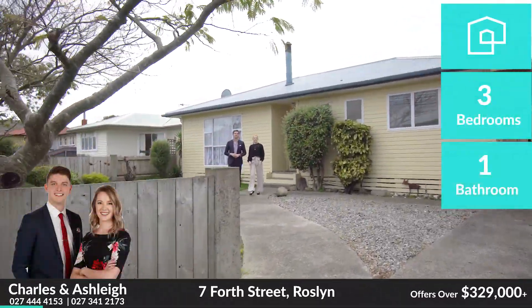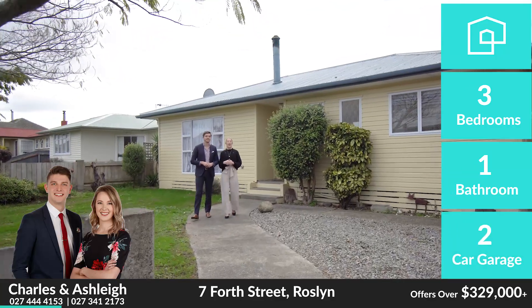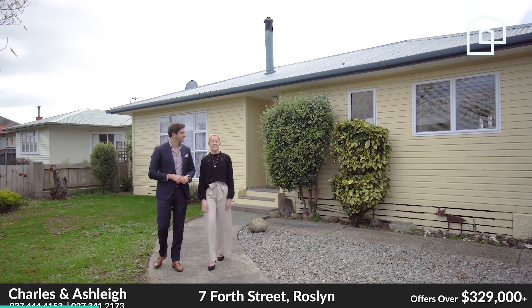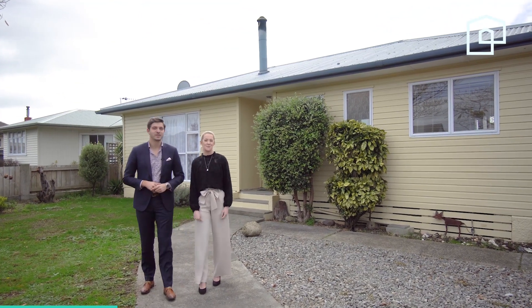Hi guys, Charles and Ashley here and we have a fantastic new listing for you at 7-4th Terrace. We've got three bedrooms, we're fully insulated, an ideal home for first-time buyers and investors.